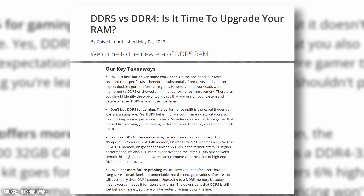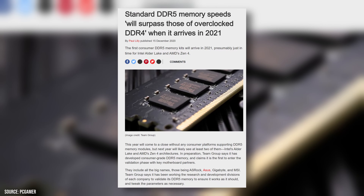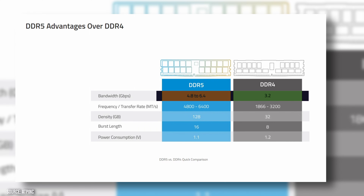First, let's talk a bit about DDR5. It is the latest generation of memory for PCs and was first released in 2021, though it is still in pretty early stages of adoption. DDR5 offers a number of improvements over DDR4, including faster speeds due to higher clock speeds and a wider data bus.